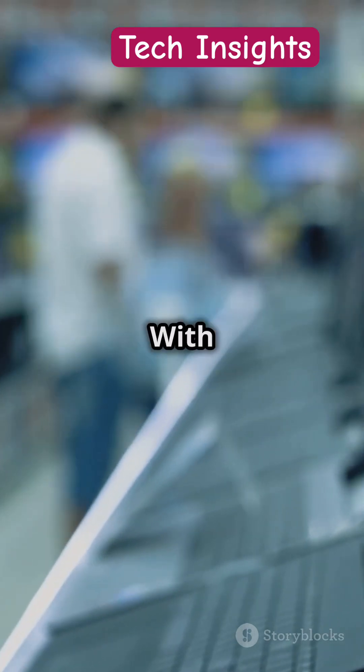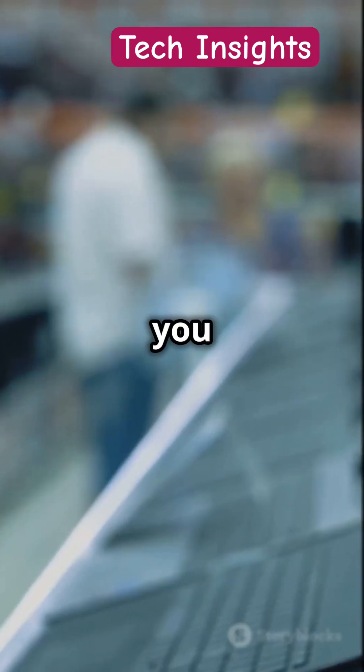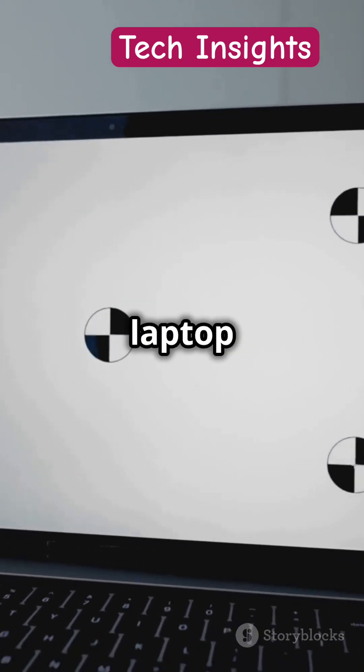Choosing the right laptop can be tricky. With so many options available, it's easy to get overwhelmed. But don't worry, we're here to help you out. Let's break down the key differences fast. Understanding these can help you make an informed decision and find the perfect laptop for your needs.